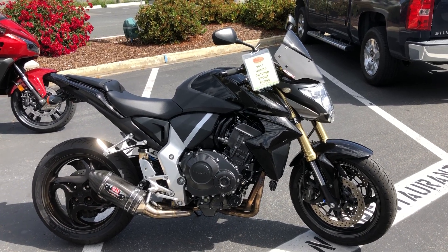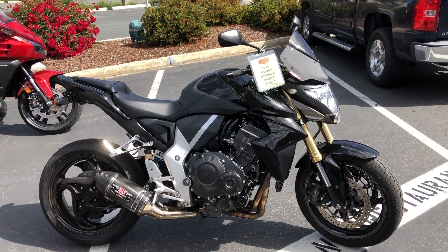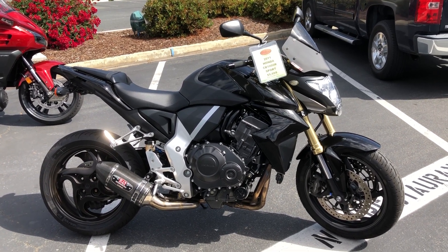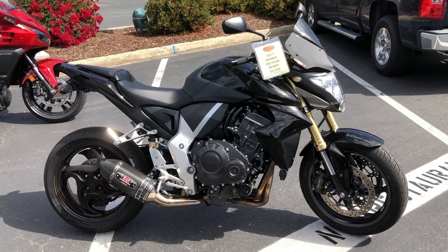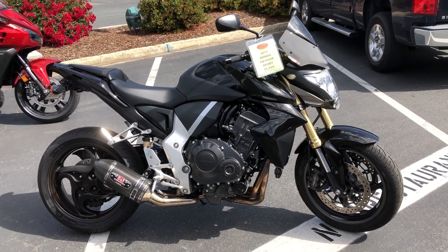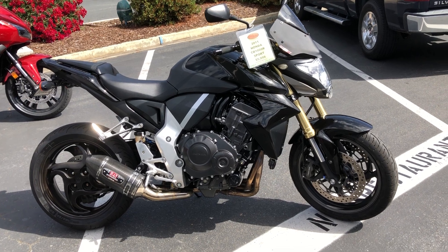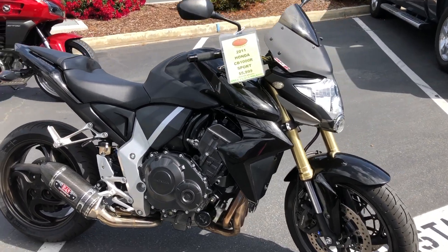Here we are at Contra Costa Power Sports at our new location, 1150 Concord Ave. And today we have our 2011 Honda CB1000R Naked Sport. This is a super bike in a naked package.